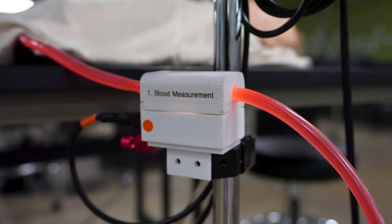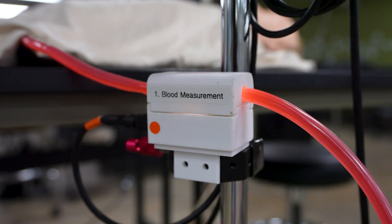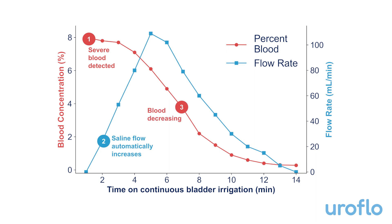Let's take a quick look at a demonstration to see Uroflow in action. Uroflow's hematuria color sensor quantitatively measures the blood concentration in the patient's output urine with over 95% accuracy. This graph shows Uroflow's feedback control system. Upon detecting excessive bleeding, the device increases the saline flow rate into the bladder to wash away the blood. As the bladder is irrigated, the blood concentration tapers off over time, and our device responds by slowing down the flow rate.